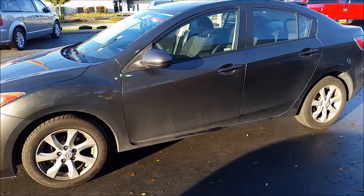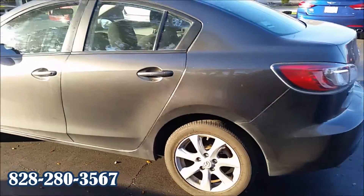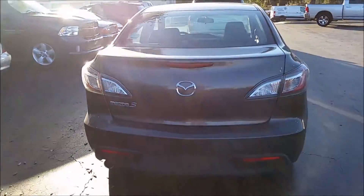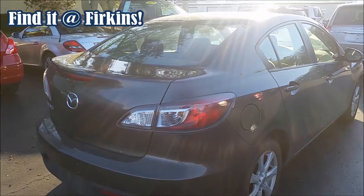Call me, Mike Boykin, at 828-280-3567 to schedule a test drive on this really nice, really clean, low miles, late model Mazda 3i Touring. Get it at Firkins.